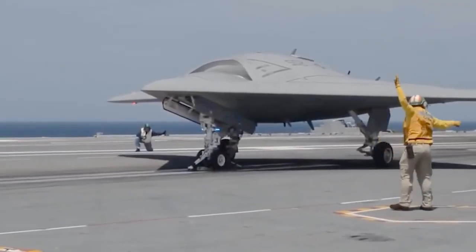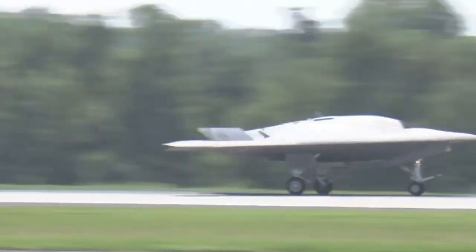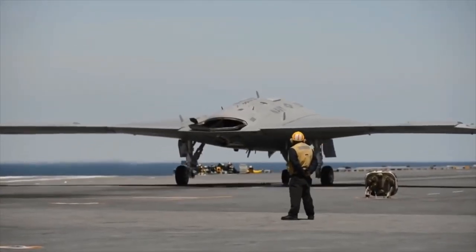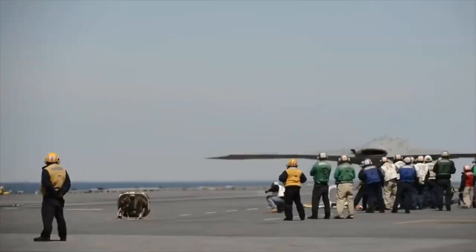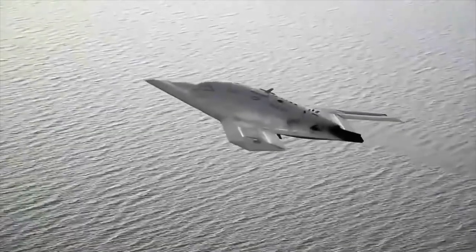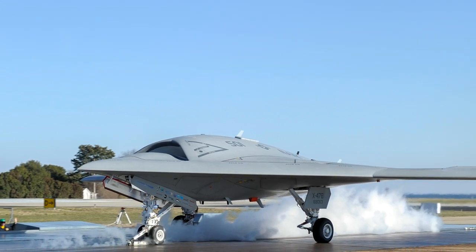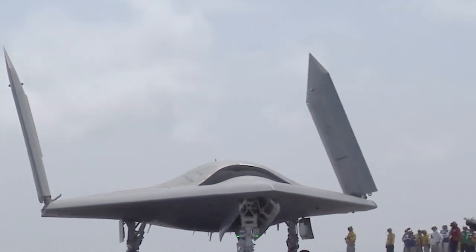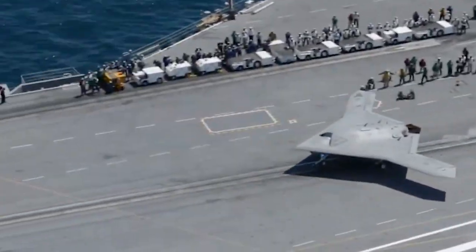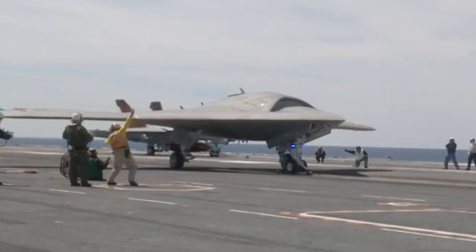The first X-47B, including structural proof-testing, was completed by October 2009. Air Vehicle 1 was transferred to Edwards Air Force Base for flight testing in July 2010, while the second aircraft, AV-2, arrived at the base for testing in March 2011. The first flight test of the UCAS-D was conducted in February 2011. The first catapult launch was conducted at an onshore catapult facility at Naval Air Station Patuxent River in November 2012, followed by deck-handling trials on board the USS Harry S. Truman, completed in December 2012.